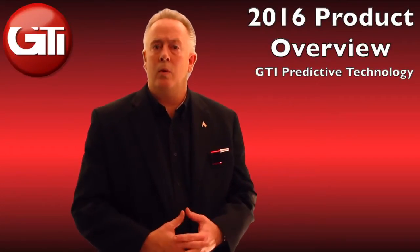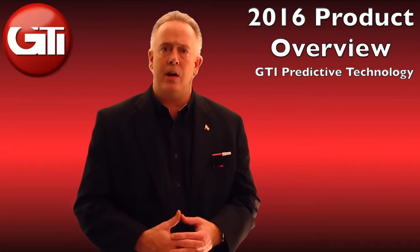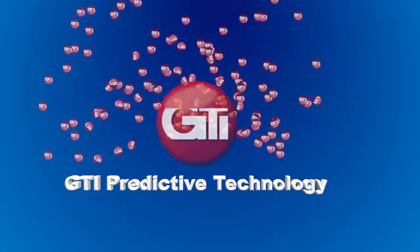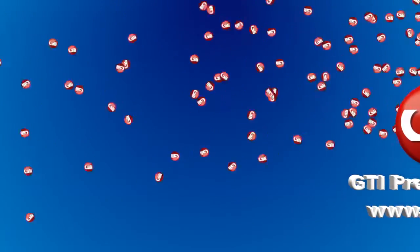In this upcoming video, we'll be reviewing all of the products for GTI Predictive for 2016. Welcome to GTI Predictive Technology. I'm Tom Honig. This year we are doubling down on everything we did in 2015. We have to thank all the customers — we had a fantastic 2015.